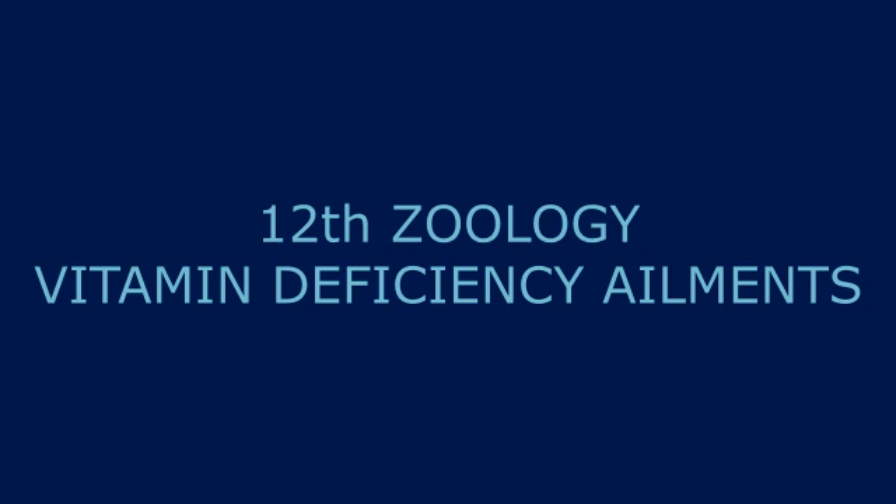In the oral region — mouth, lips, and tongue — vitamin B2 deficiency may cause fissures at the angles of the mouth which are painful and may bleed.